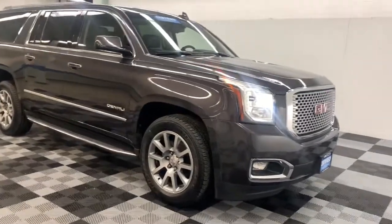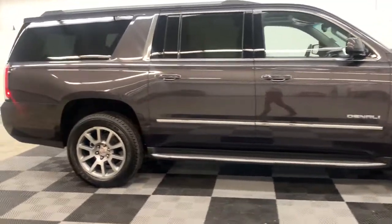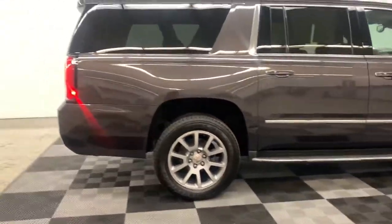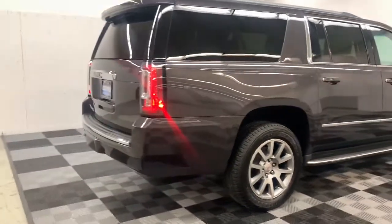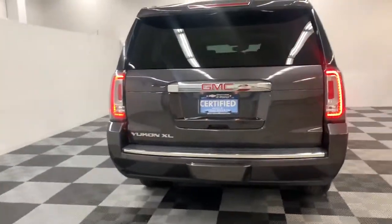Enjoy the view of this 2016 GMC Yukon XL. This vehicle is an outstanding buy with fewer than 45,000 miles on the odometer. This vehicle delivers the best of sporty styling and modern efficiency.